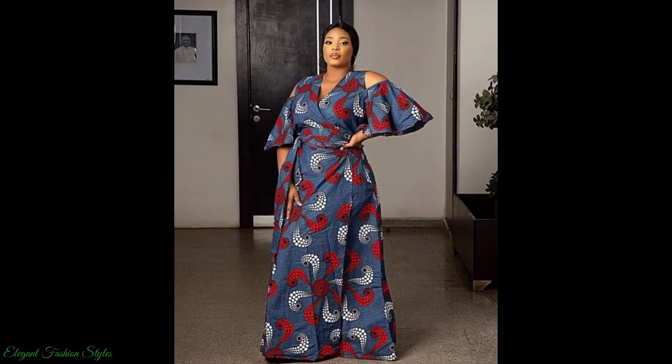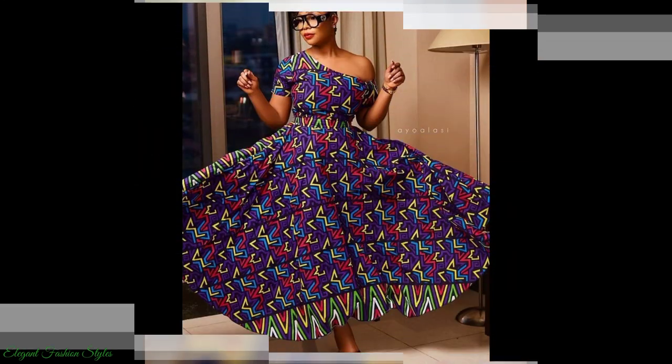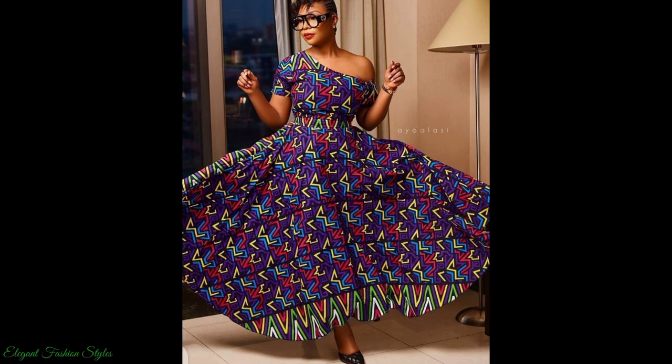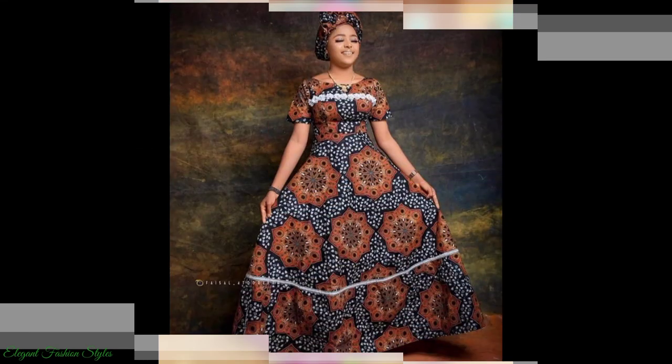These Ankara maxi dresses are most elegant and graceful. They are delightful, classy and ladylike. The Ankara maxi dresses feature consists of off shoulder, cold shoulder, long sleeve, one sleeve, bell sleeve and strap sleeve.